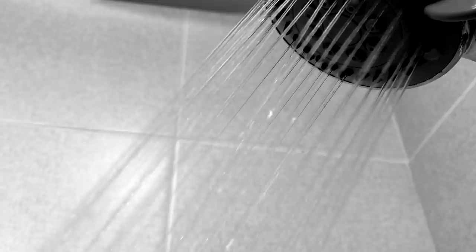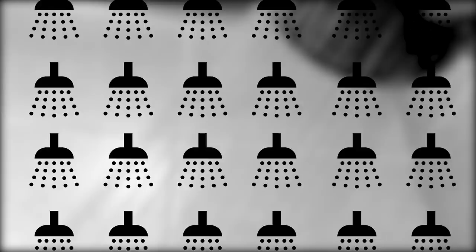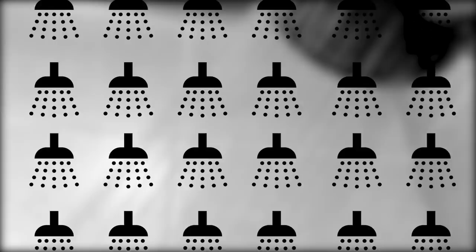Servicemen also had access to public shower facilities. Much like laundries, showers were intended to keep them clean in the interest of combating lice and other infestations, while simultaneously boosting morale. Shower facilities could have between 8 and 24 shower heads, with additional fumigation areas available.